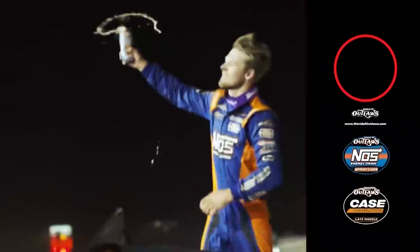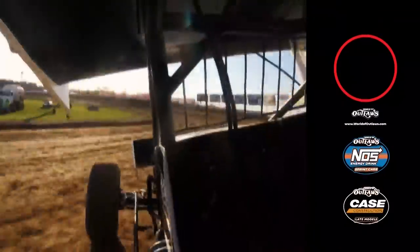For live coverage of every World of Outlaws event and for extended on-demand race content, visit DirtVision.com. For full race results, features, and series news, visit WorldofOutlaws.com.